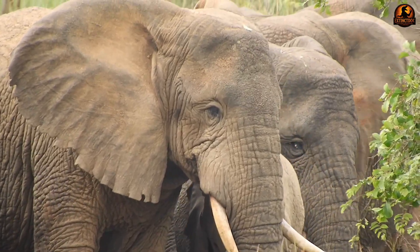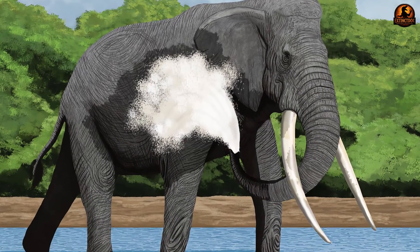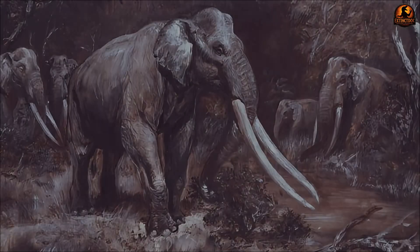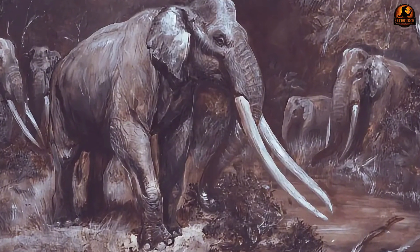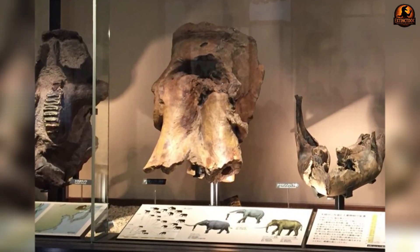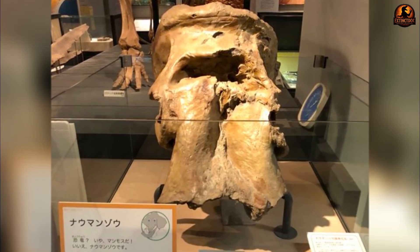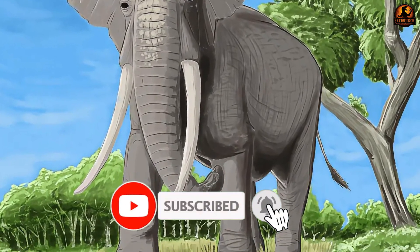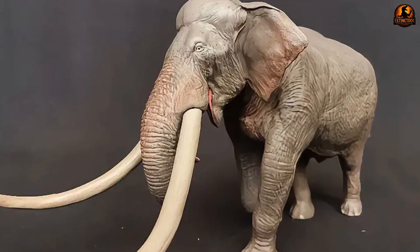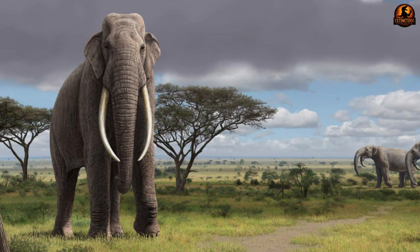Modern elephants share broad similarities in body form, but none combine such massive tusks with such an exaggerated cranial structure. These extinct animals represent a different solution to the problem of being enormous: don't just grow larger, redesign the head and neck to handle new mechanical stresses. Fossils show that males typically had deeper, thicker crests than females, and the structure grew more robust with maturity — an adaptation linked to heavy tusks and perhaps to social displays, but primarily keeping the skull stable under constant forward-set weight.